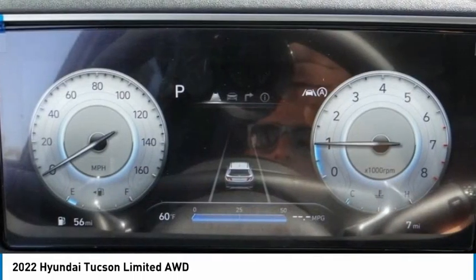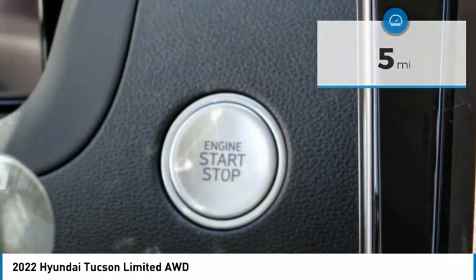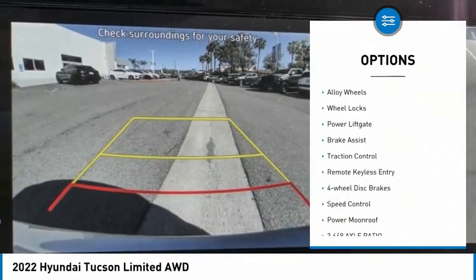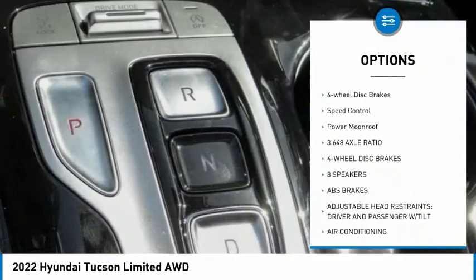It's priced below forty thousand dollars. This vehicle has less than 100 miles. Here are some of this vehicle's great options: electronic stability control, alloy wheels, wheel locks, power lift gate, brake assist, and traction control.